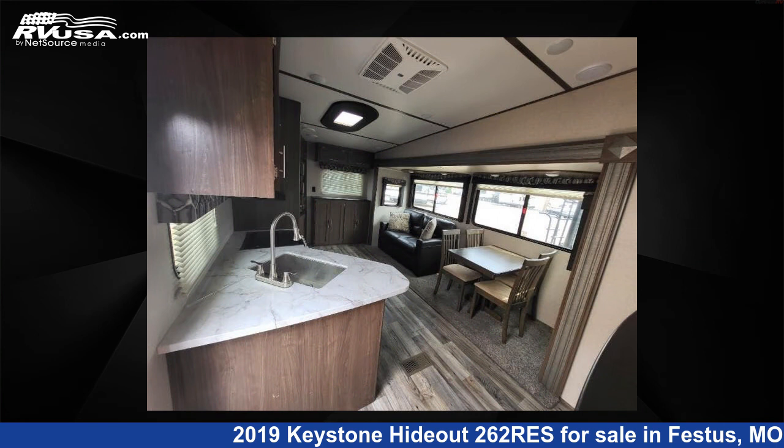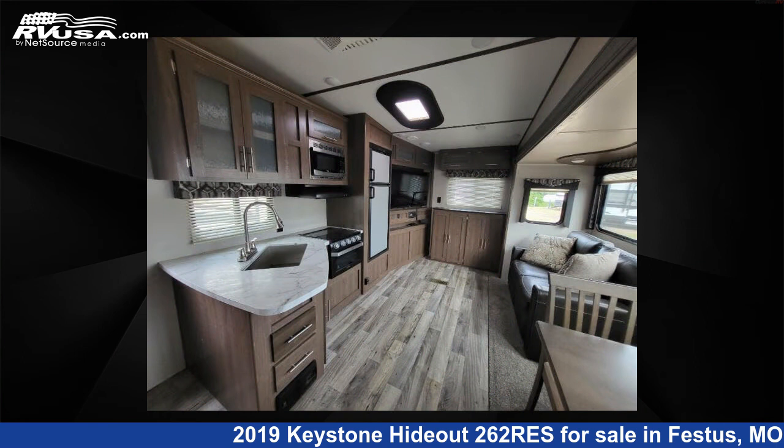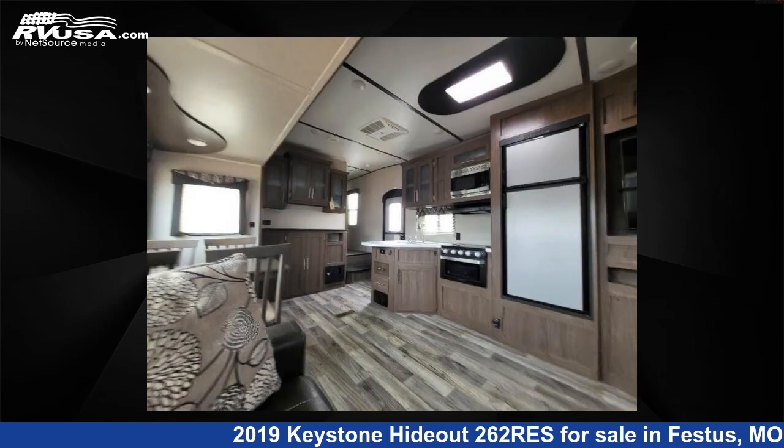This used Keystone features Sleeps 3. For more information and pricing on this unit, and to see all units available for sale by Optimum RV, St. Louis, visit RVUSA.com.